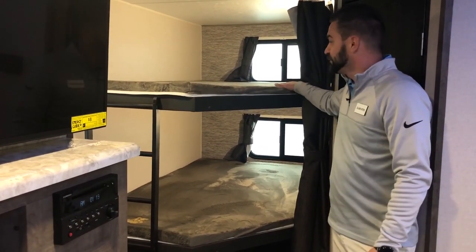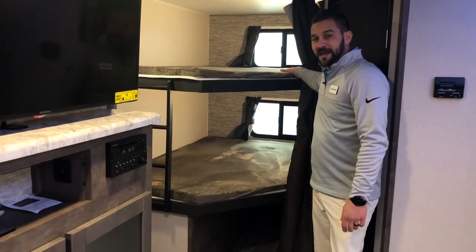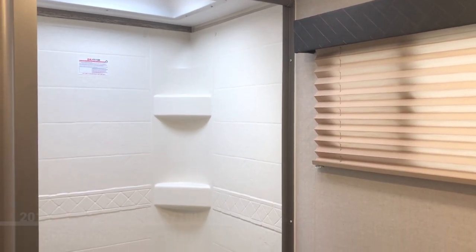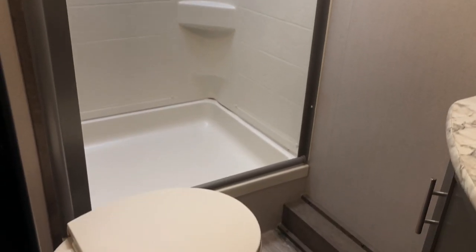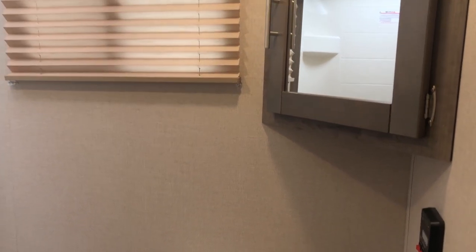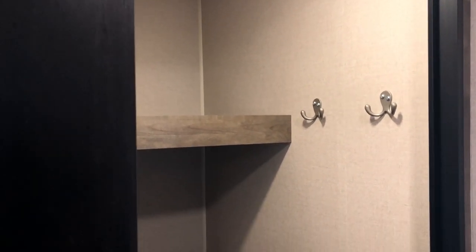Speaking of the little ones, let me show you this beautiful new double-over-double bunk with teddy bear mattresses — plenty of room, USB chargers built in, LED lights that don't get warm so they're safe to touch. Stepping to the back, I'll show you the restroom and the walk-in pantry. The bathroom has a nice skylight above the shower for natural light, a new silhouette shower door, a foot-flush porcelain toilet, a good-sized vanity and sink, and a medicine cabinet. Right outside the restroom is a large walk-in pantry with four coat hooks and three shelves.